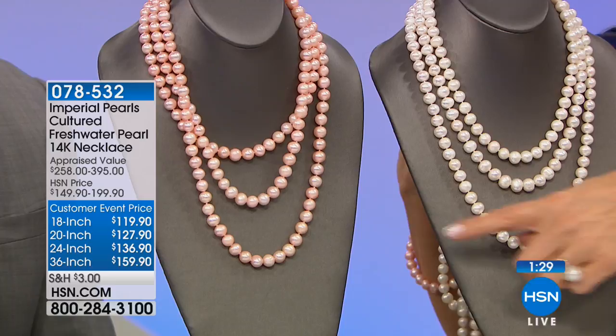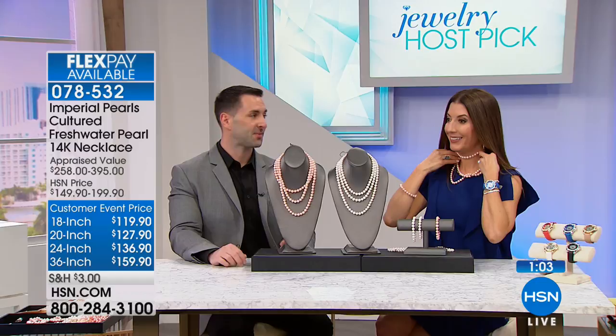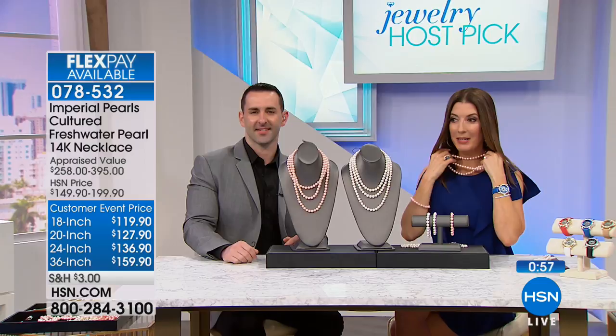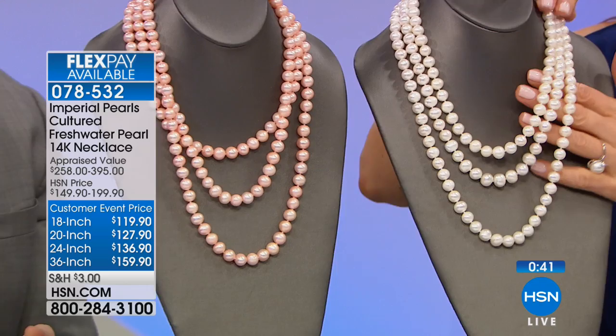The 24-inch is almost like an opera length — a little bit more dramatic. And then the 36-inch is beyond — number one best-selling in the history of Imperial Pearl. I'm wearing the 36-inch; you can see it hits me about the top of the waistband. You could also double up using the solid 14-karat gold clasp. The 36 actually does double duty — one continuous length or a double row. The shape of the pearls is a beautiful off-round, and the surface is just gorgeous quality.